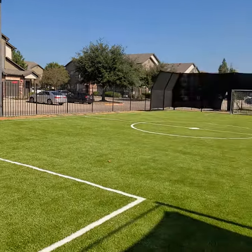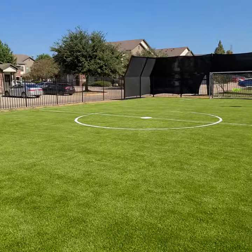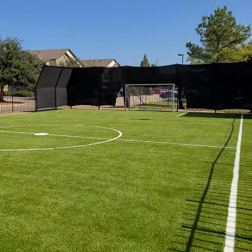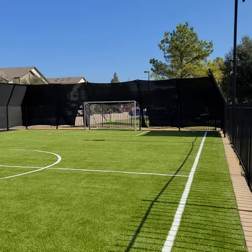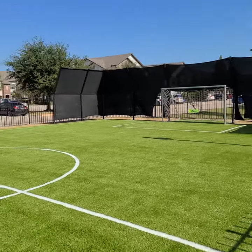All right, we are done with our mini soccer field at the Artesian on Westheimer. We replaced the old field, redid the base, and then put all new grass.